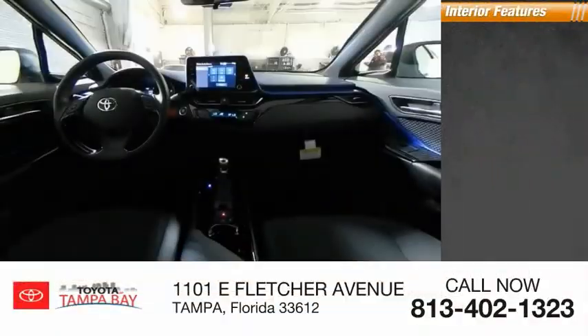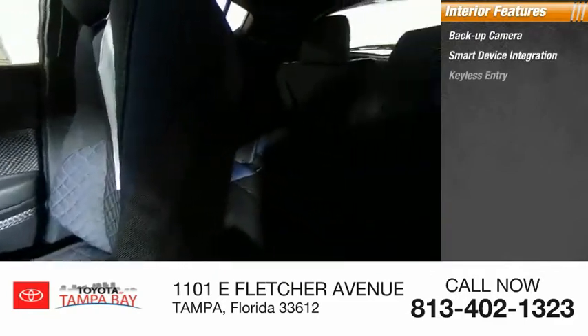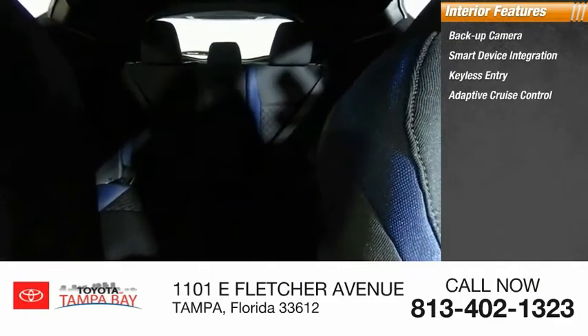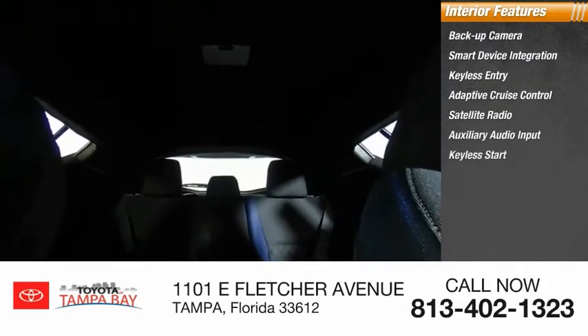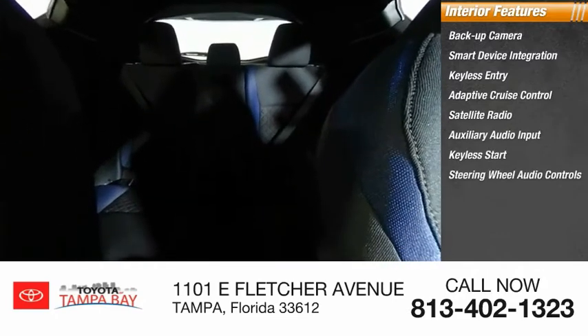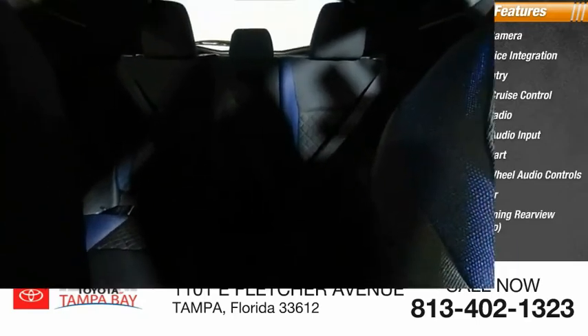Inside you'll find a backup camera, smart device integration, keyless entry, adaptive cruise control, satellite radio, auxiliary audio input, keyless start, steering wheel audio controls, MP3 player, and an auto-dimming rearview mirror.